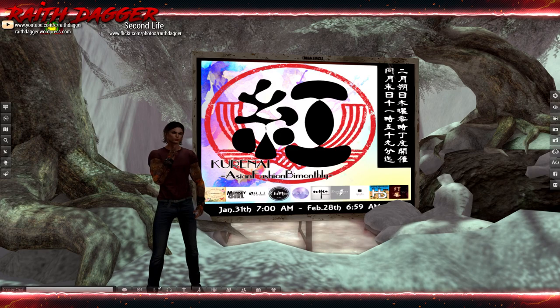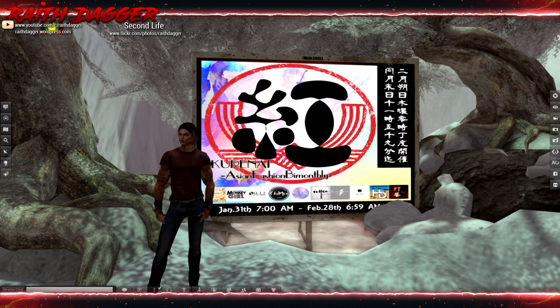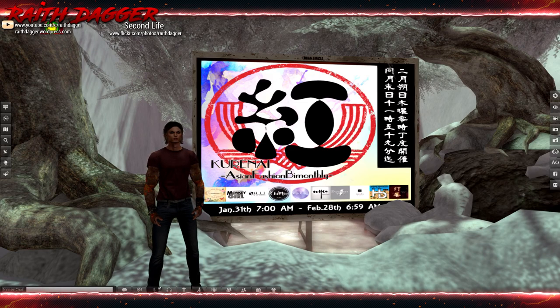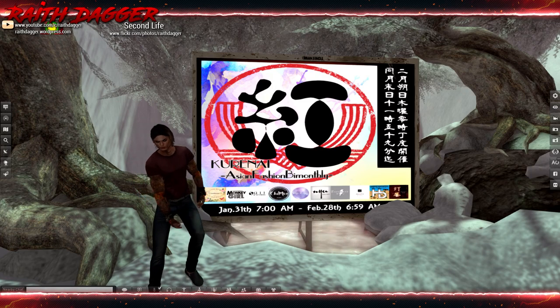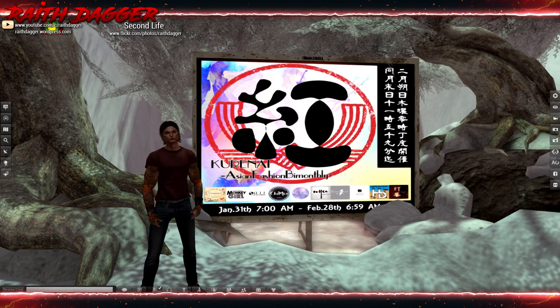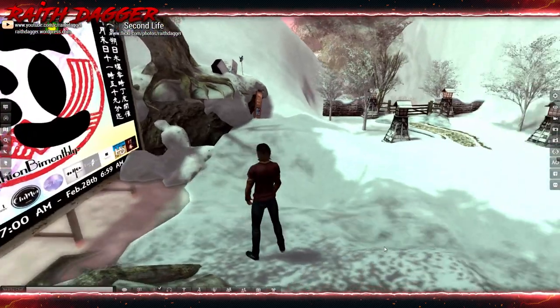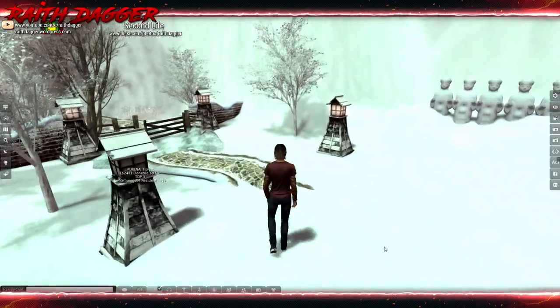Welcome back everybody. I am at the newest round for Kurenai — pretty sure I pronounced that right. This event opened up January 31st and ends February 28th, as you can see in the sign behind me. Let's get into it and check out what's going on here. This should be all Asian-themed stuff more or less, and it looks like the sim has completely changed since the last time I was here.